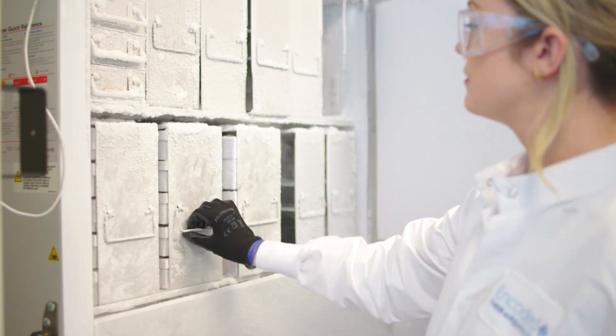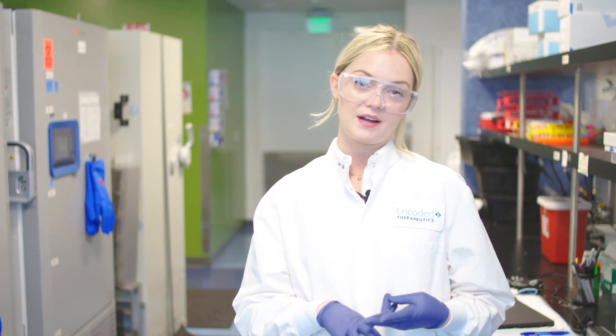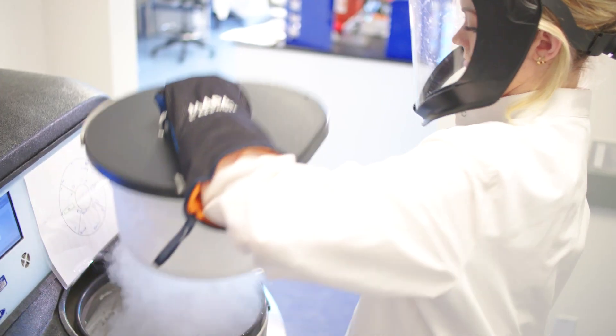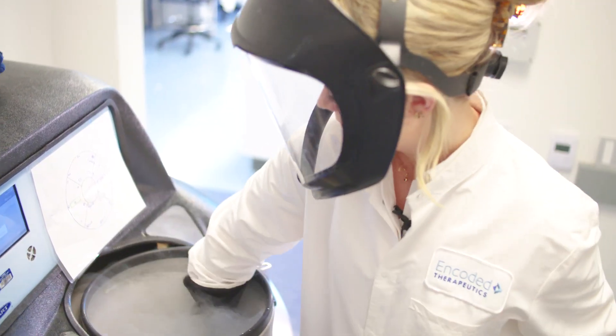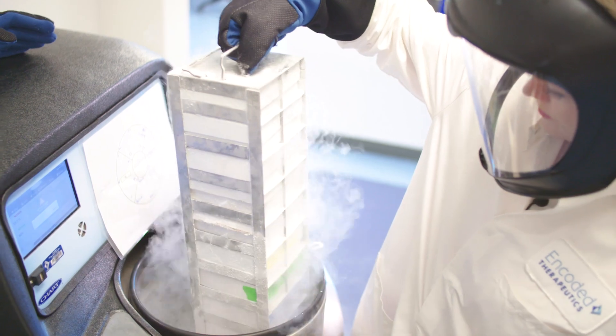Hi, my name is Courtney and I work in the Biorepository. The Biorepository is like a library, but instead of books, it's biospecimens. This is where we collect, process, store, and distribute samples from our freezers. We work with various teams at Encoded to process and distribute samples at the various times in the testing process.